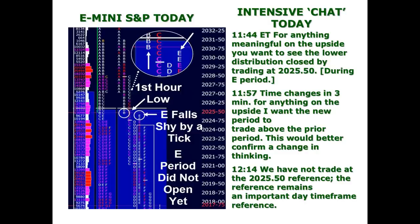Trading is about change — what you're always looking for is significant change. The C period is where the market broke to the downside this morning. If we couldn't trade back up to that, I didn't see any significant change. At 11:44, for anything meaningful on the upside, you want to see the lower distribution closed by trading at 2025.50. At that point there was a double distribution — to close it you needed to trade at 2025.50. Trade location is defined not by where you are in the total range but by a level where you have a structural stop that tells you quickly with low risk if you are right or wrong.